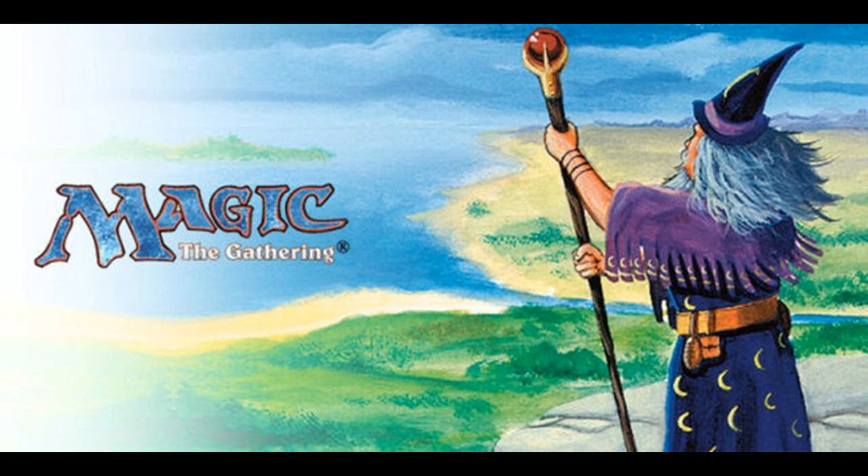Let's go over the history of the logo so we have some context as to why they're changing it and how drastically it's changed — which, you'll see, it really hasn't changed too much.